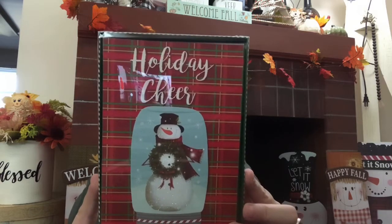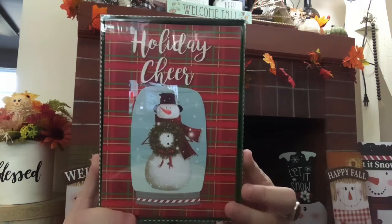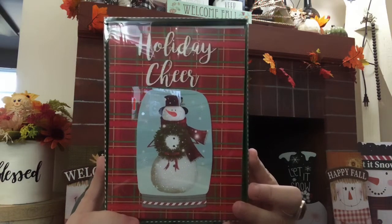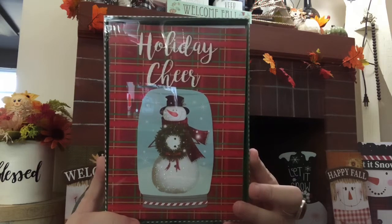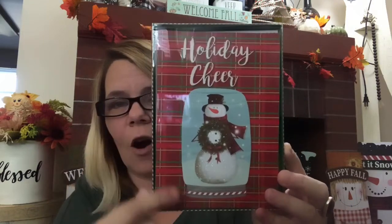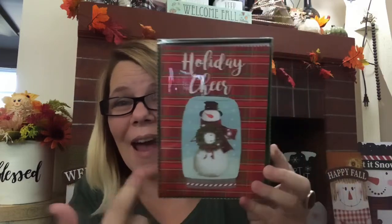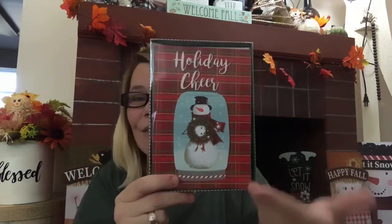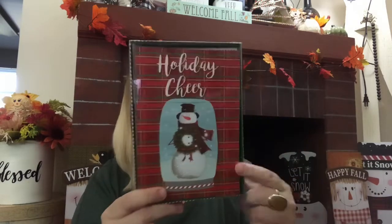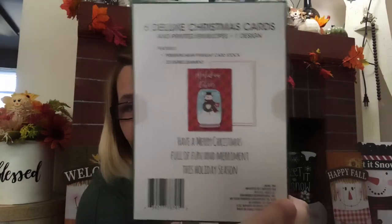I also picked up six deluxe Christmas cards with printed envelope — one design, it's a 3D embellishment. On the inside it says, 'Have a very Merry Christmas, full of fun and merriment this holiday season.' It says Holiday Cheer on the outside, and if you look closely, that's a mason jar. I love the background, I love everything about this. You only get six, but that's truly all I need.